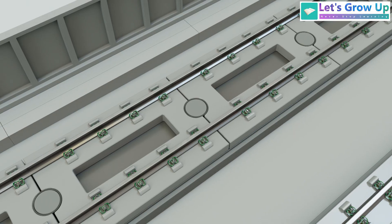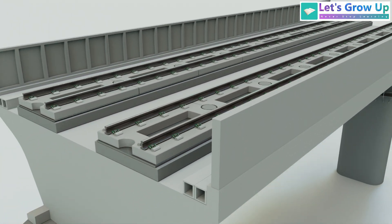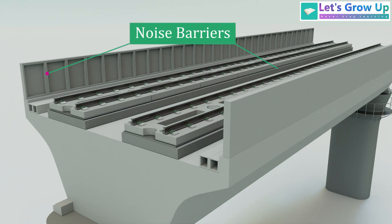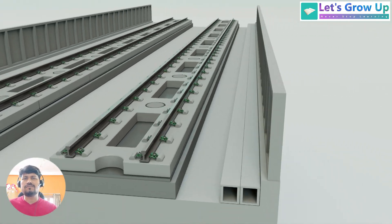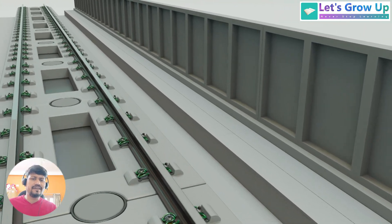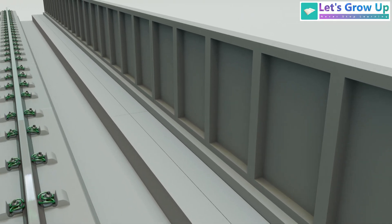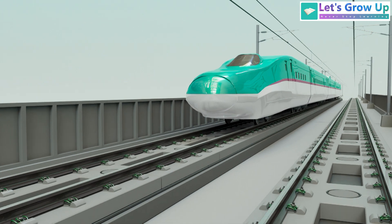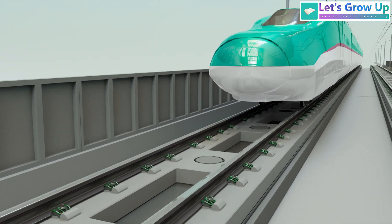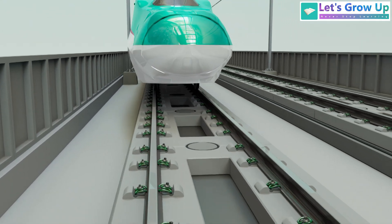If you look to both sides of the bullet train track, you'll notice noise barriers installed to mitigate noise pollution for nearby residents. These barriers are typically made of concrete panels and are designed to reflect and disperse the sound generated by the high-speed trains. The Japanese bullet train, or Shinkansen, uses the standard gauge track, which is 4'8.5 inches. In India, we will see the same gauge track system for bullet trains.